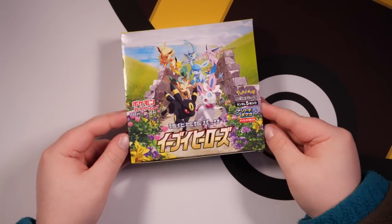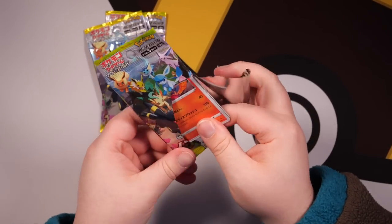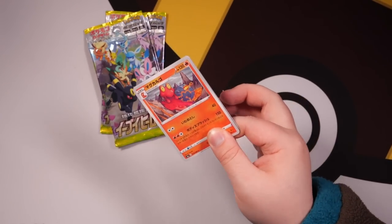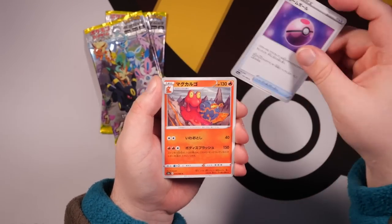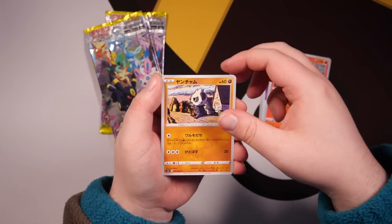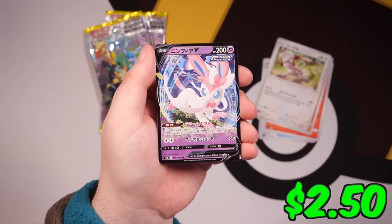To keep it interesting, we're going to open some Japanese packs up next. Another difference between English packs and Japanese packs is that in Japanese packs you usually only get five cards per pack, unless it's a special set or high-class set. Here we have a Love Ball, Mag Cargo, Pancham, Schmeagol, and a Sylveon V in the very first pack!